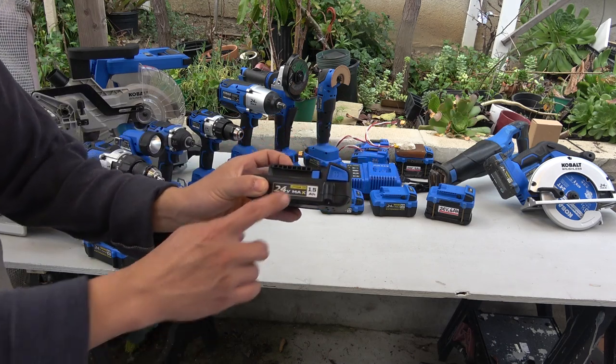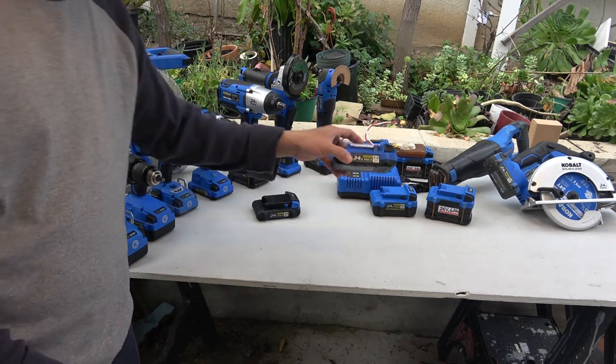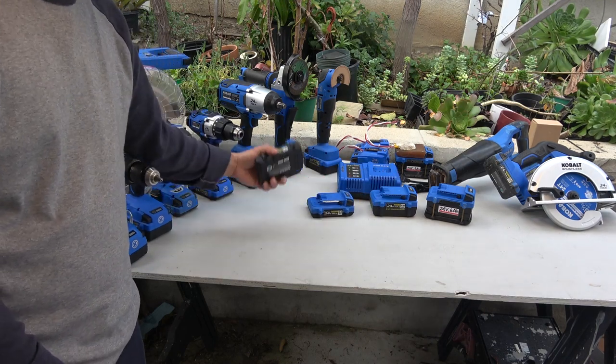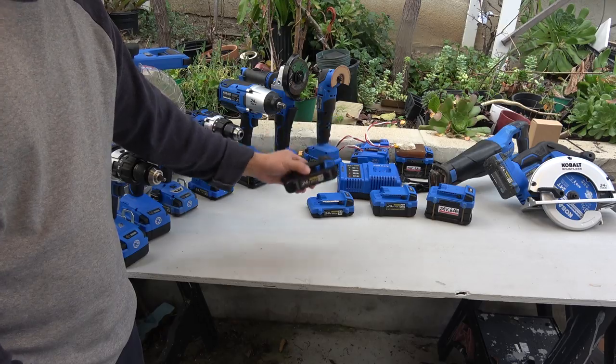The 1.5Ah battery costs only $10 and the 2Ah battery costs $20. The price has increased a little bit recently, but they are still the cheapest batteries of any tool brand on the market.